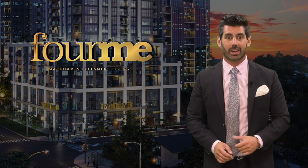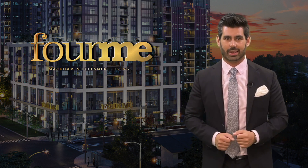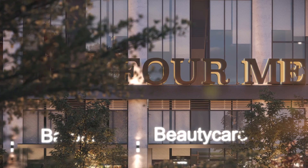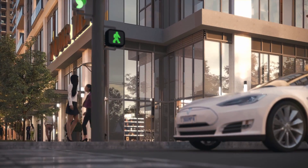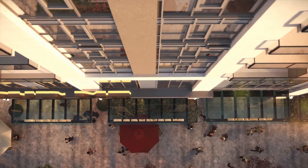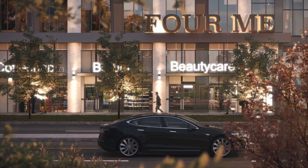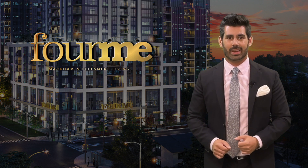Let's get into it. To start off, this isn't your average condo site. This is a meticulously thought out master plan community designed to maximize livability for its residents. So whether you're an investor or an end user, I'm going to show you why For Me is one of the best real estate developments to purchase in.